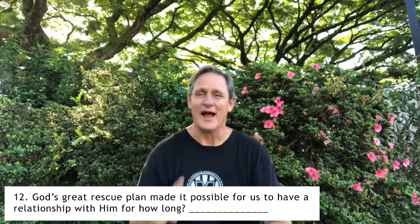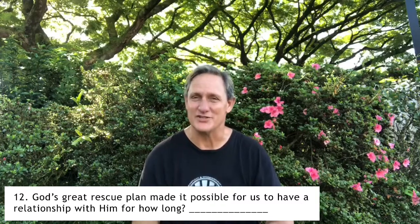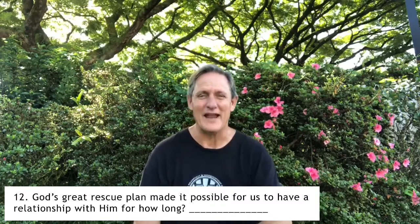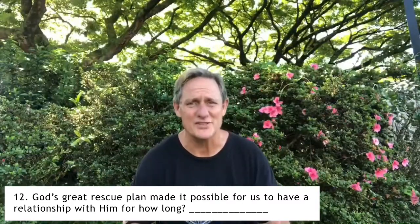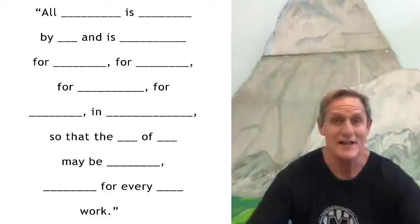We're almost done. Remember, God is so wise that all along he had a plan to save us. God loves us and wants to have a relationship with us, and he needed to make it possible for us to have a relationship with him. Next week we'll learn about the first part of God's great rescue plan. For question number twelve: how long did God want us to have a relationship with him? Go ahead and fill that in.